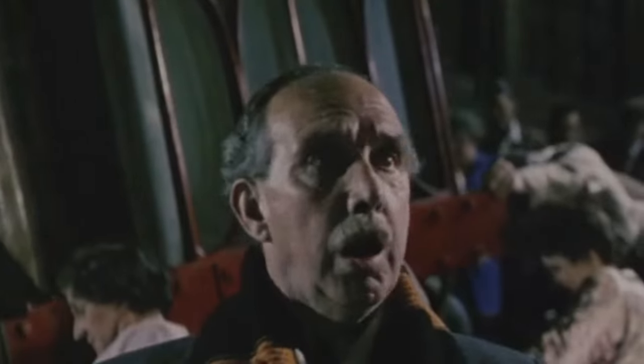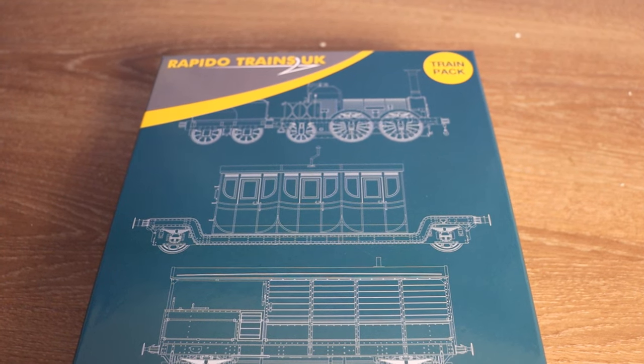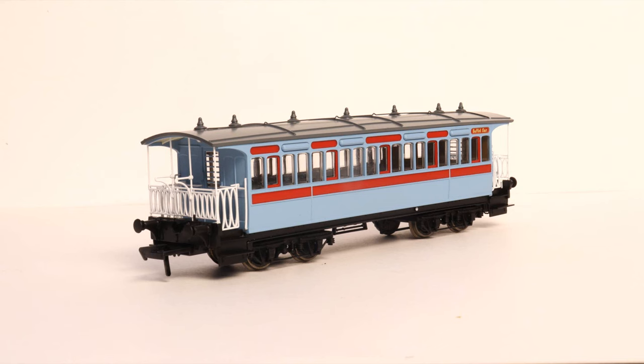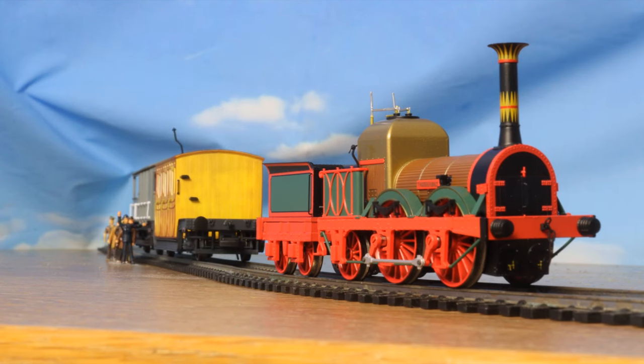A passenger train. Today we're not only having a look at the rest of the Titfield Thunderbolt train pack, but also the Wisp Beach and Upwell tramway car as seen in the film.